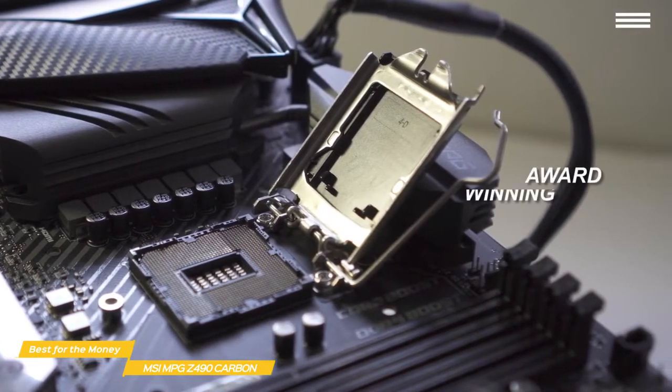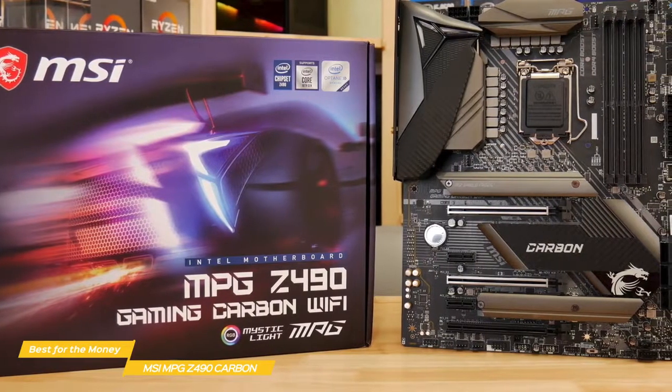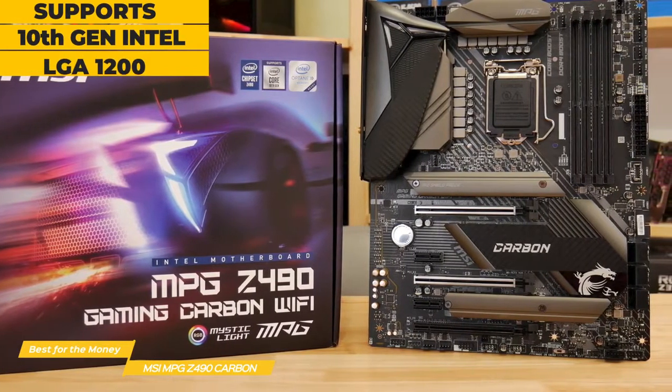It won the award for best mid-range Intel motherboard available on the market in 2021. It supports 10th generation Intel Core processors, including Comet Lake S, Pentium Gold, and Celeron processors on an LGA 1200 socket.